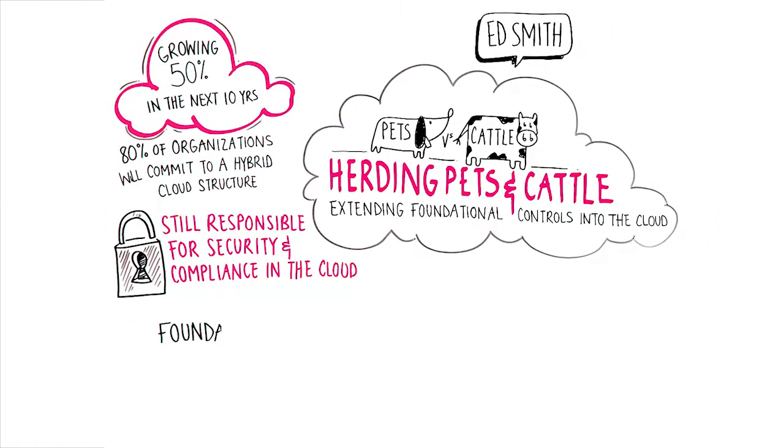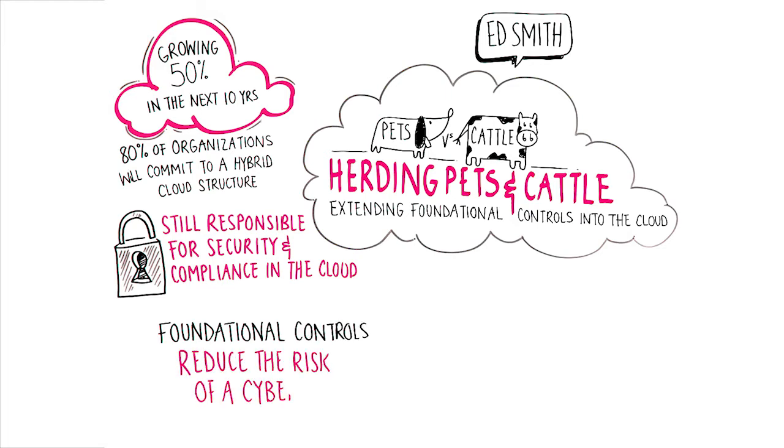Foundational controls include essential security and compliance capabilities like asset discovery, security configuration management, vulnerability assessment, and log management. They're basic security hygiene that provides the biggest return on investment in terms of risk reduction.